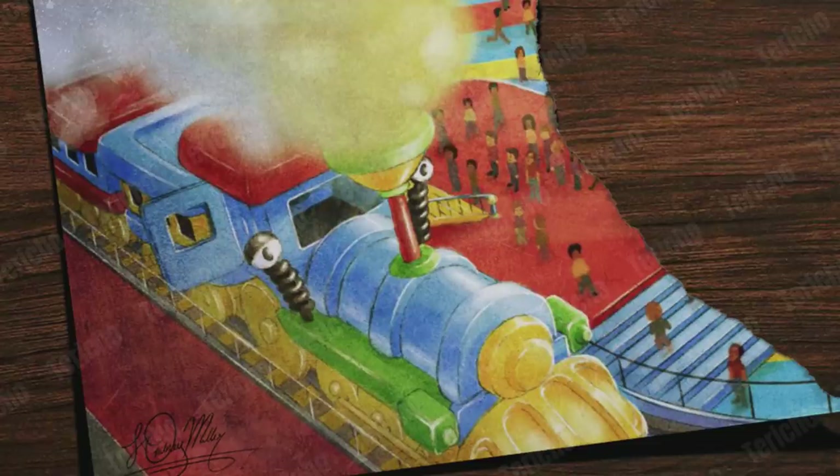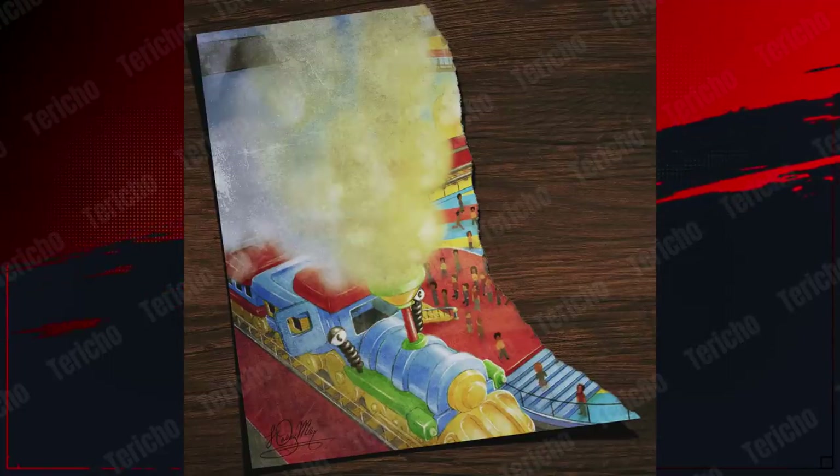Continuing on with the details in the train — if you look in the smoke, you can actually see something pretty creepy. There is a very clear silhouette of Poppy's face here. There's been quite a lot of debate in the Poppy Playtime Discord about whether this actually is a face or not, but if you manipulate the image, you can clearly see that there is a face in here, and it very much looks like Poppy's to me.